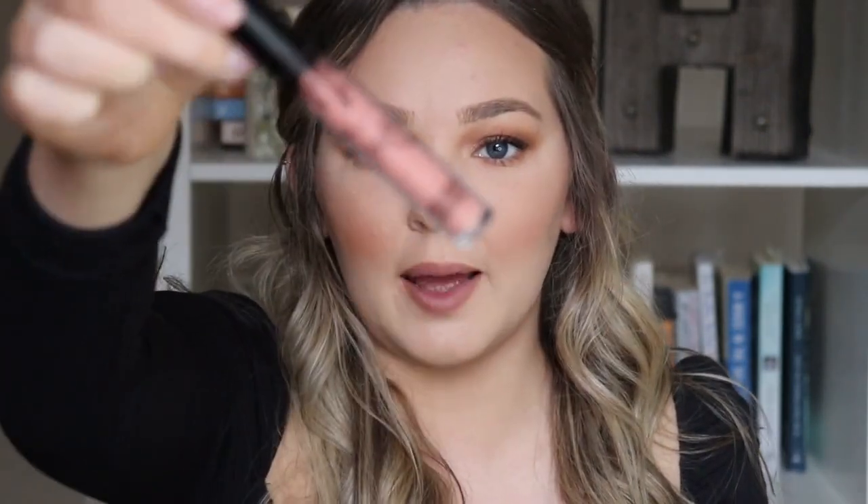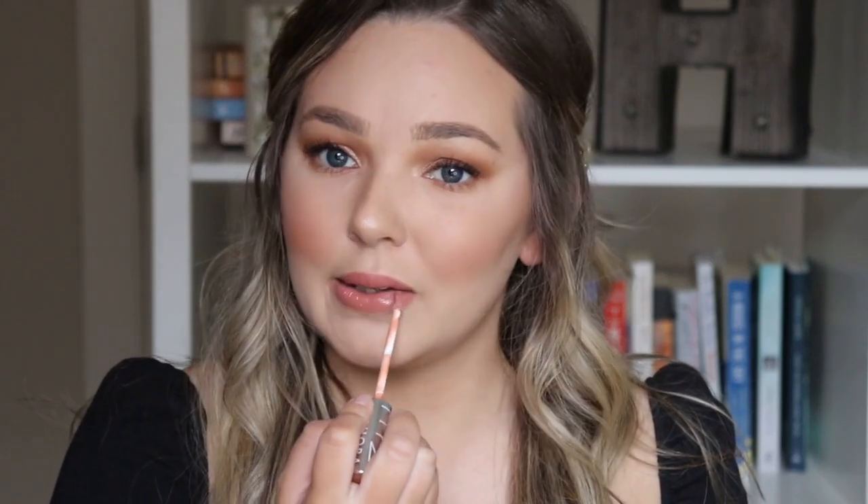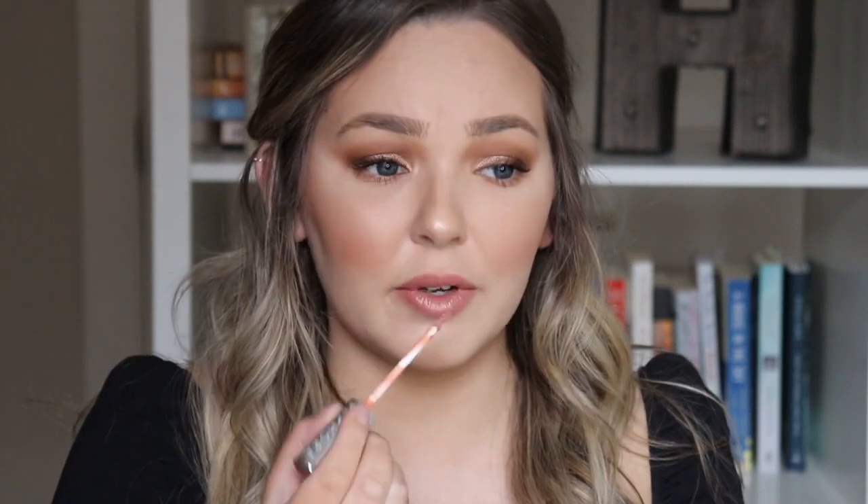So next I'm going to go in with a liquid lip. This one's my absolute favorite — it is Kylie Cosmetics in the shade One Wish. This is the absolute most perfect nude for me. It's pink, it's brown, it's not too light, it's not too dark — just so perfect. And then finally, I'm going to go in with the Sephora Collection Lip Gloss in the shade N1 Perfect Nude. And that is it.